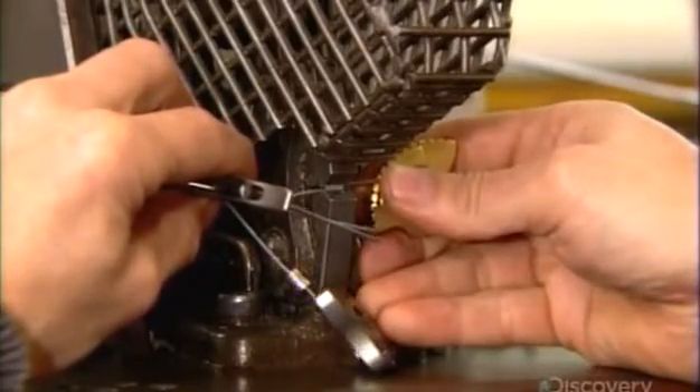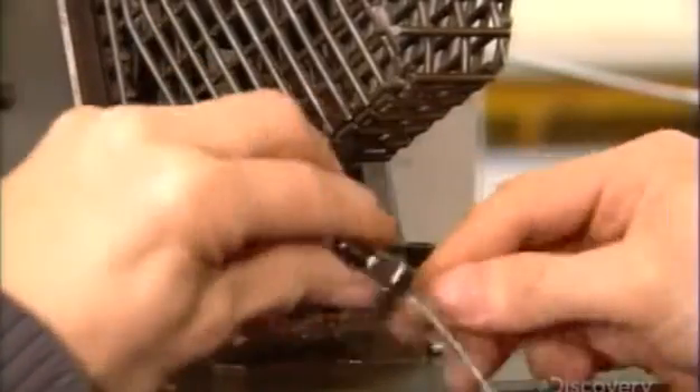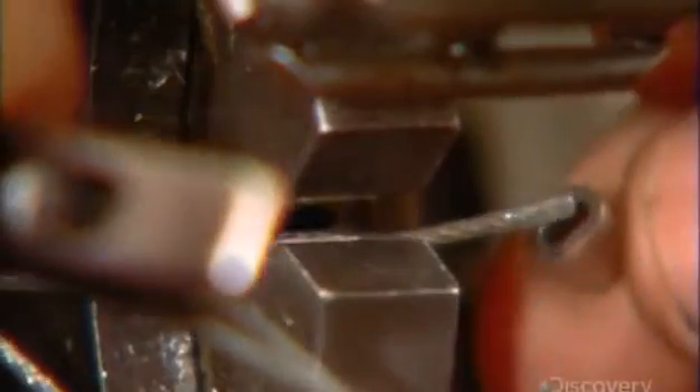An assembler attaches a wire to each cam, then takes four cams and joins their wires to the trigger wires with a metal crimp.